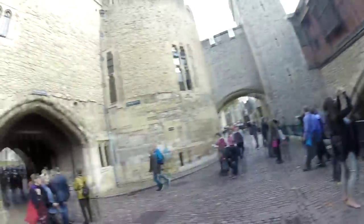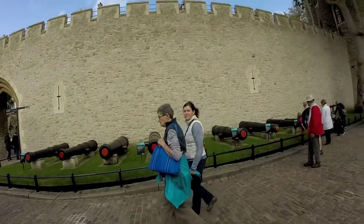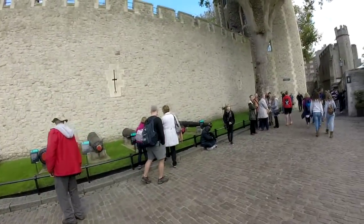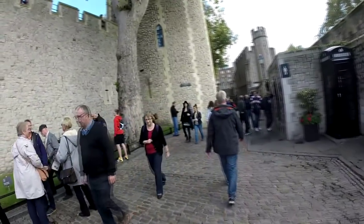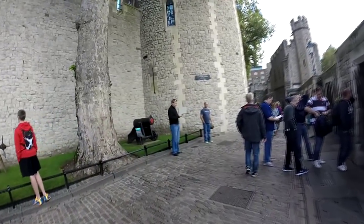The Bloody Tower here and the Wakefield Tower. So I'm not sure which direction I'm going to go in. All right, this is pretty cool. There's a whole bunch of cannons — different sizes — and then it looks like a crossbow at the end. And then a little cannon here. Cool.